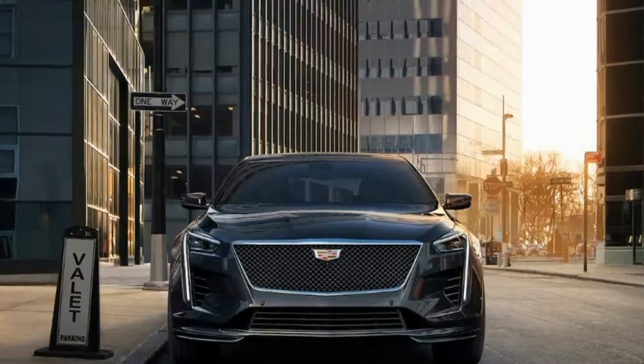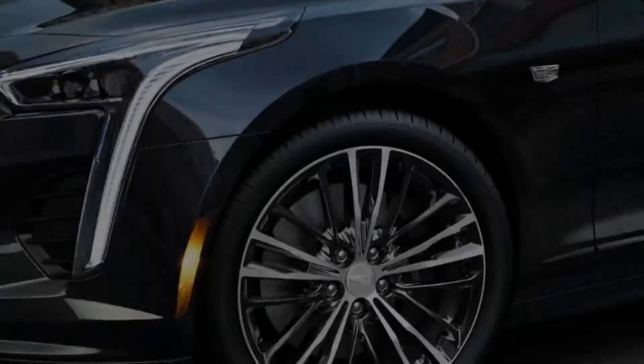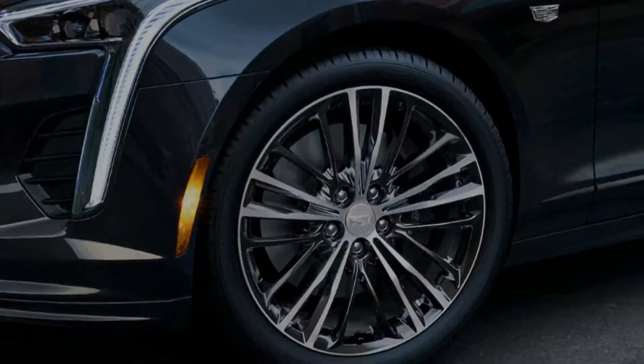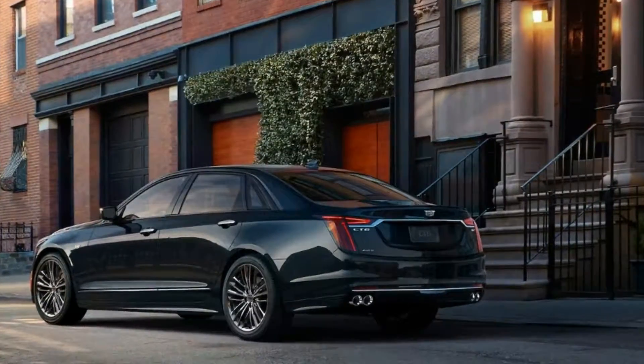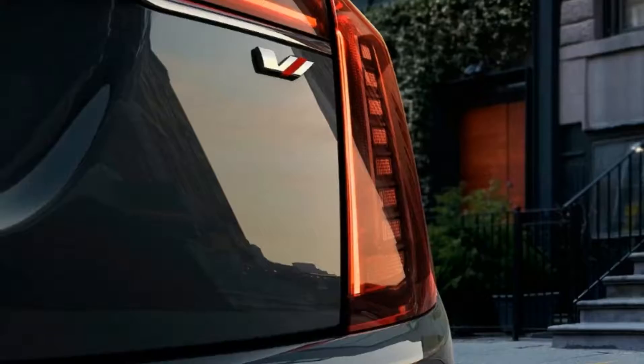We live and breathe car performance metrics like horsepower, pound-feet of torque, 0-60, and lateral g's. Terms such as kilowatt-hours — how much energy batteries can hold — are being added to the list as more electric vehicles are hitting the road.